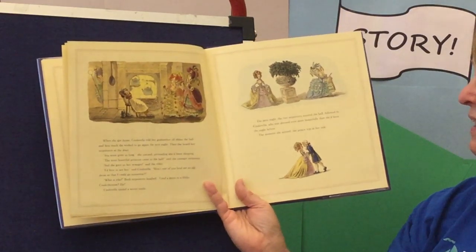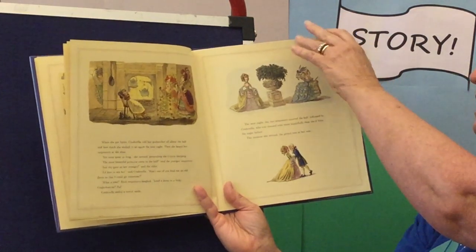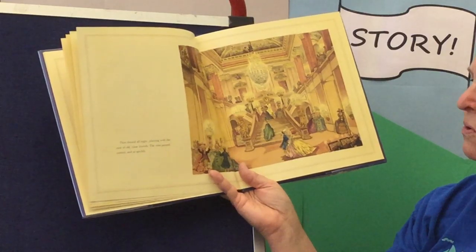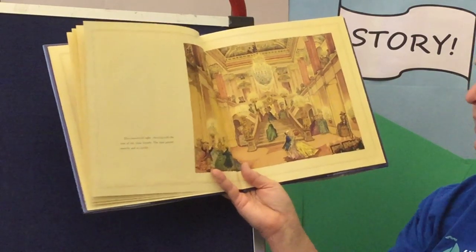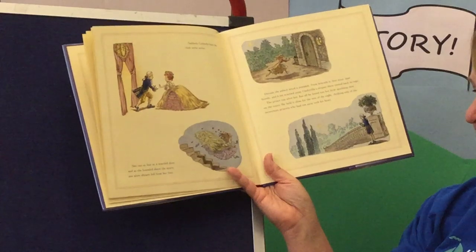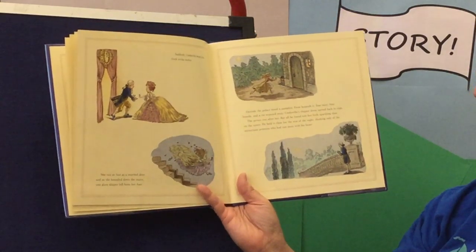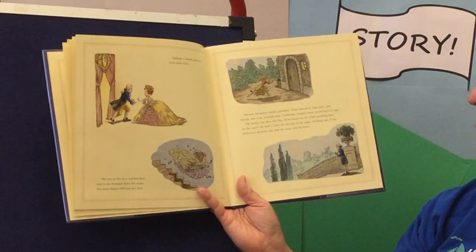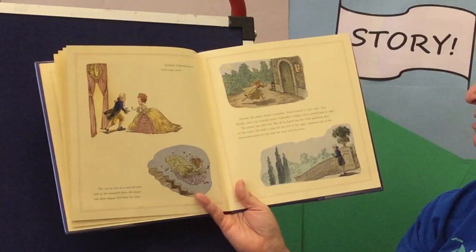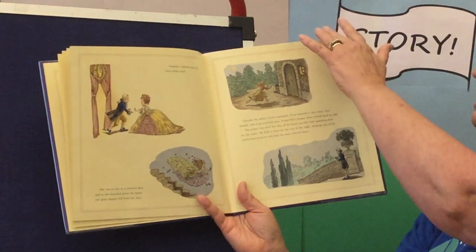The next night, the two stepsisters entered the hall, followed by Cinderella, who was dressed even more beautifully than she'd been the night before. The moment she arrived, the prince was at her side. They danced all night, chatting with the ease of old close friends. The time passed so quickly and so sweetly. Suddenly, Cinderella heard the clock striking twelve. She ran as fast as a startled deer, bounded down the stairs, and one glass slipper fell from her feet. Outside the palace stood a pumpkin, and from beneath it, four mice, four lizards, and a rat scurried away. The prince ran after her, but all he found was her little sparkling shoe on the stairs. He held it close for the rest of the night, thinking only of the mysterious princess who had run away with his heart.